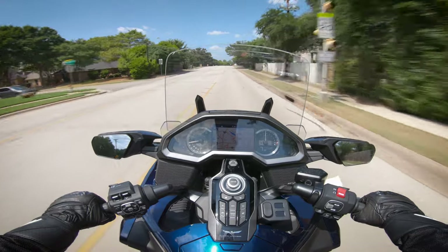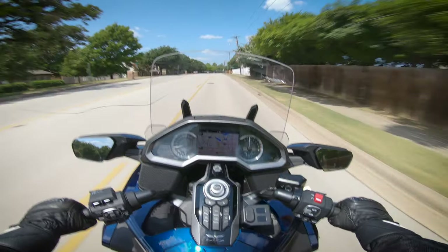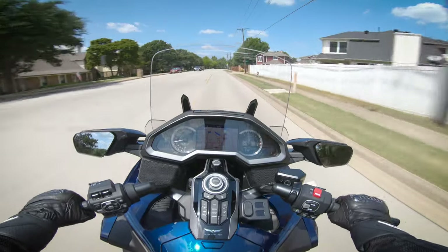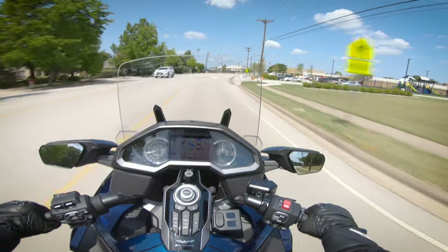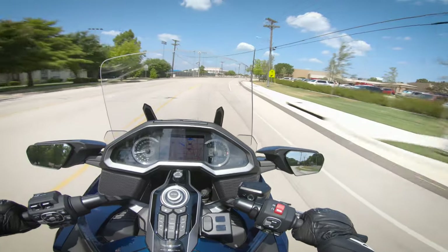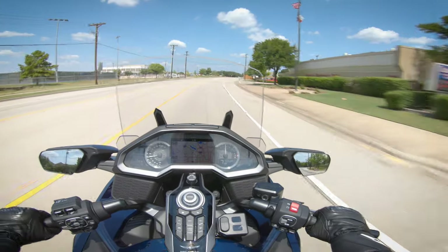It is so cool. Way more comfortable in my opinion than the ones that have two wheels in the front — like the Can-Ams, the Rykers, the Spyders. I prefer the two wheels in the rear configuration.